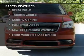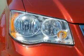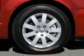Safety was made a priority with these features: a backup camera, curtain head airbags, side airbags, second and third row head airbags, and brake assist.